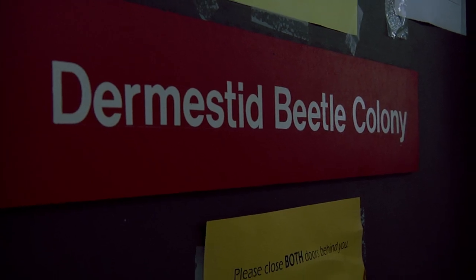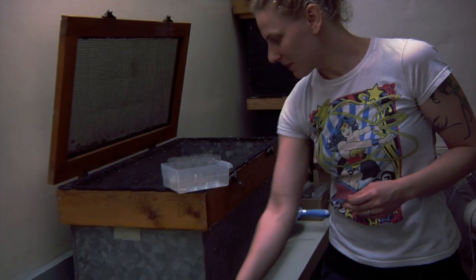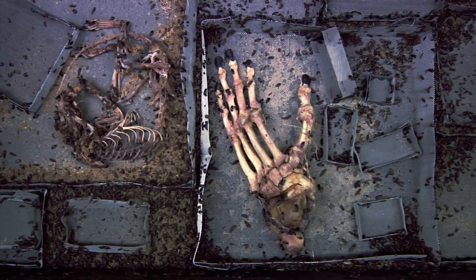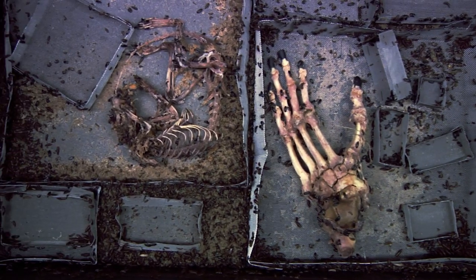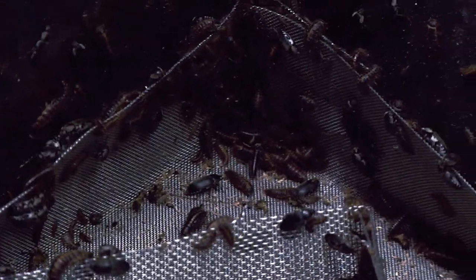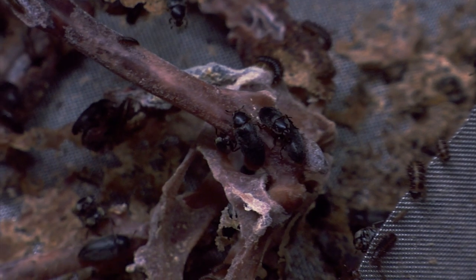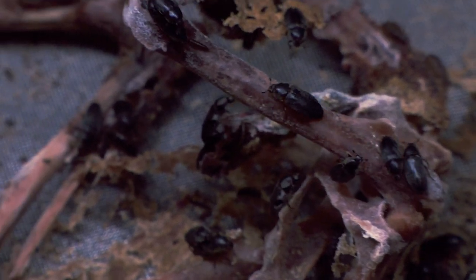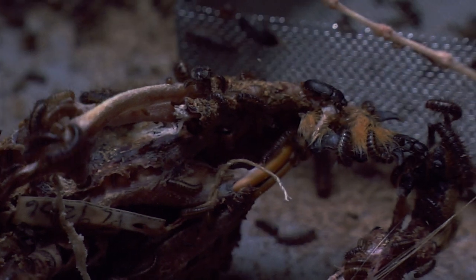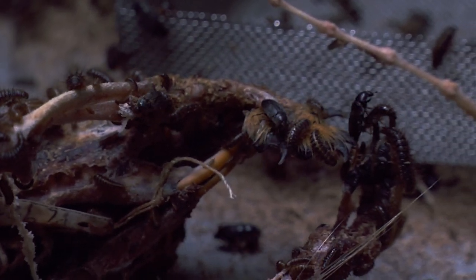I have heard legendary things about your Dermestid colony. It smells wonderful. It smells like our lab on crack — it just smells so... oh my gosh. And it's seasonal, it changes. Is that a squirrel? It is a squirrel. And that's a gorilla hand. It looks like you have a human in here. You can see the different-sized larvae — whoa — and that makes it really good so they can get into the little spaces and the big spaces. And the big black ones are the adults. They're so gross. I love this place.